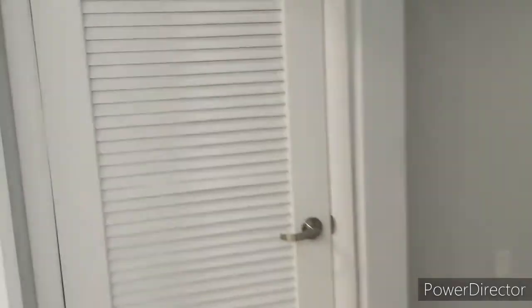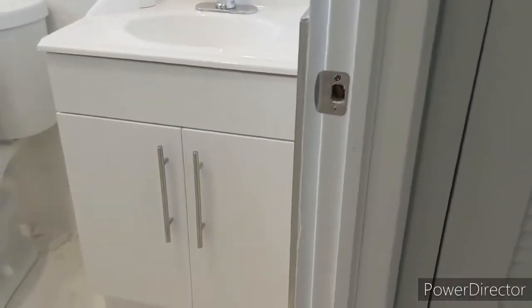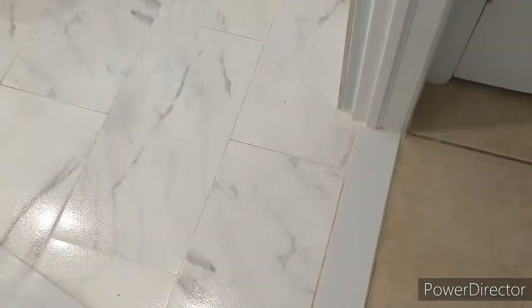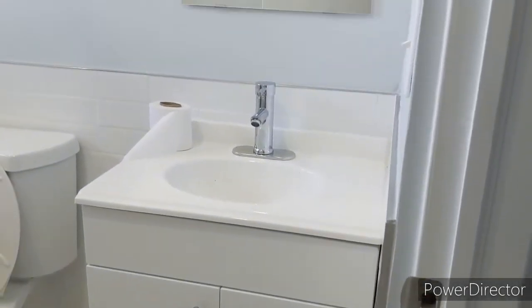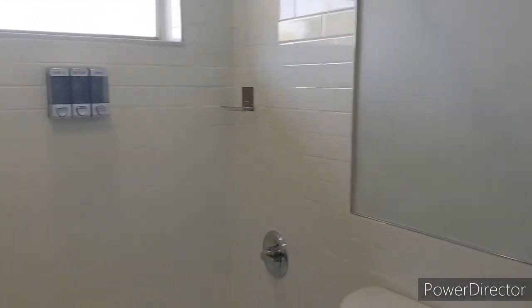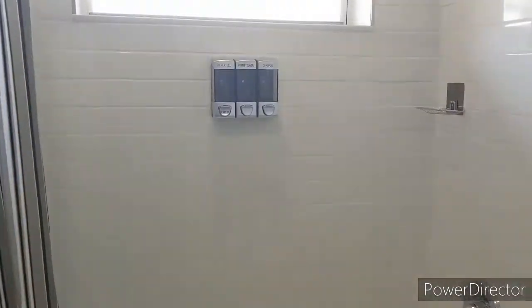Heading to the bathroom — everything's new, from the floor to the sink. I think this is so cute.